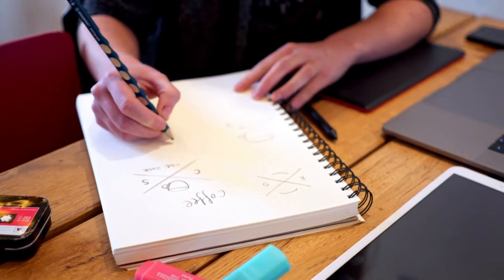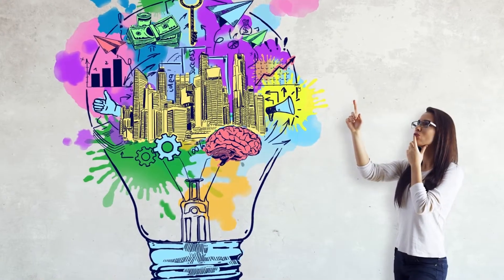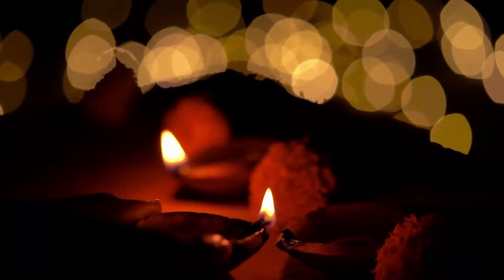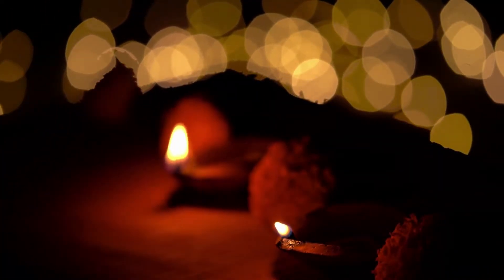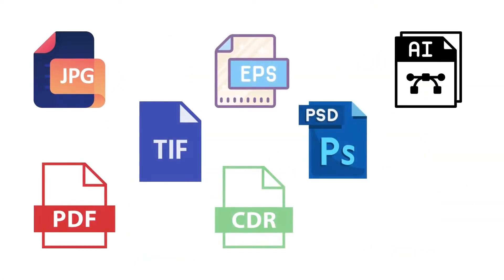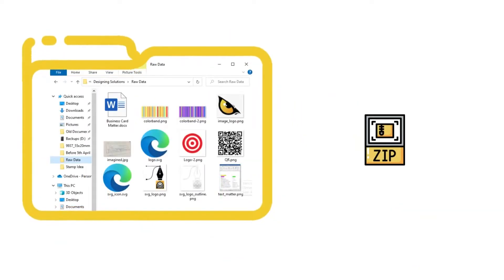F: If you don't have your logo, then draw a few ideas on paper and find a few reference images from Google that will help explain your imagination to the designer. But if you have your logo ready, keep an SVG file ready preferably. If not, then any format is fine. G: Zip or compress all the files in this folder, which will be useful for sharing with the designers you are going to contact.